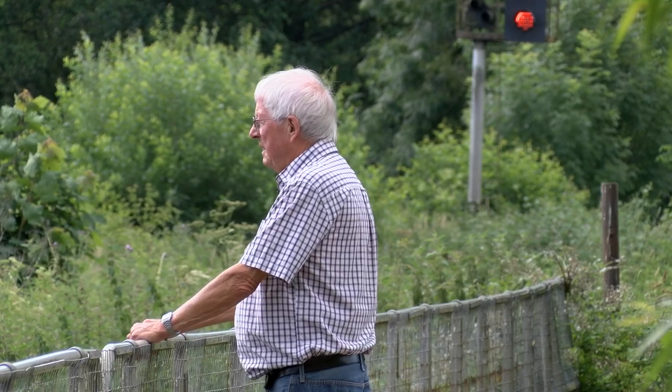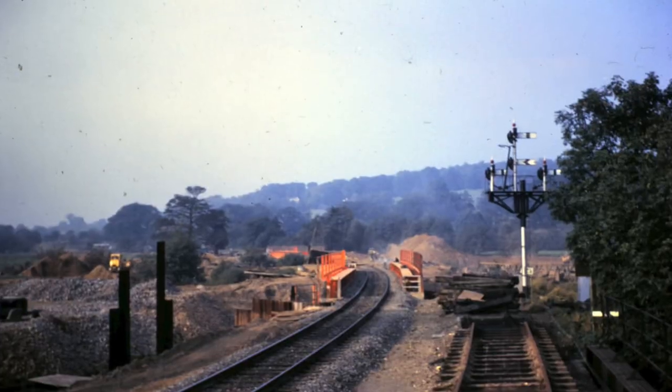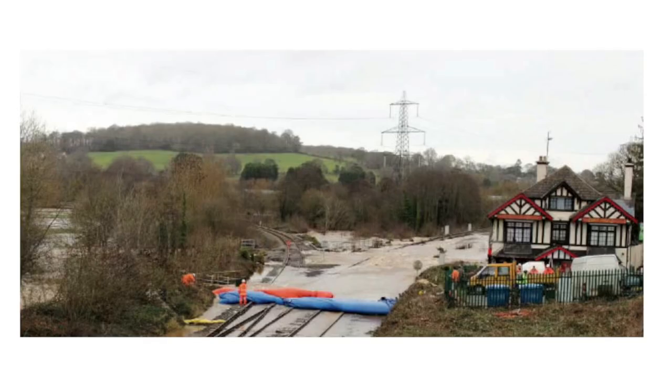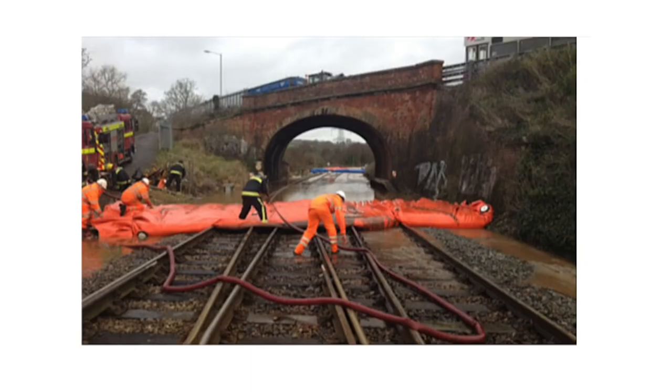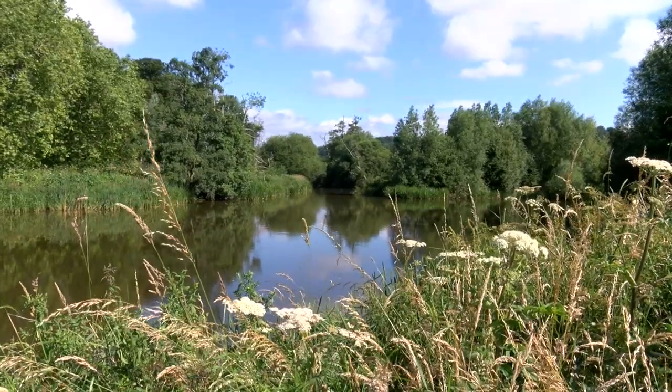Richard Watts was the BR Western Region resident engineer on site during work carried out in the mid-1960s to reduce the effect of the seasonal rise in water levels. Although this project was essentially a bridge replacement scheme, the river's course was the key driver to the direction of this project.